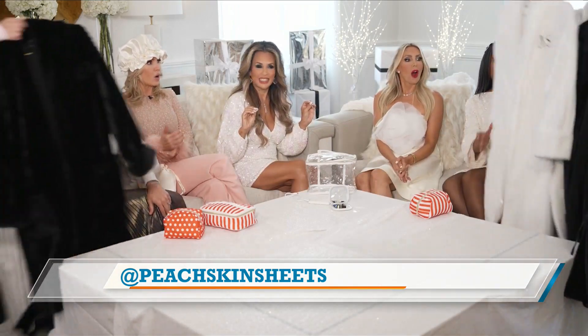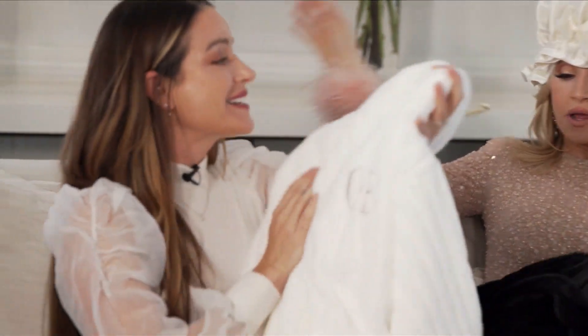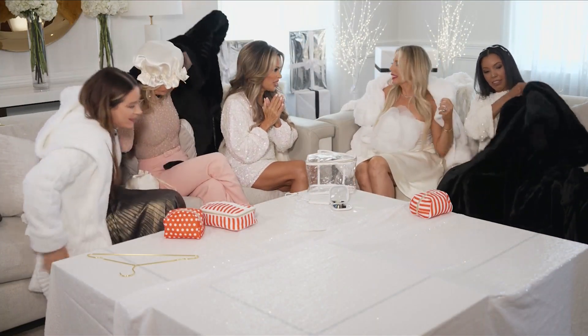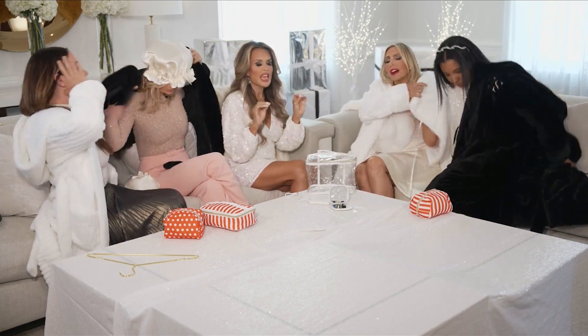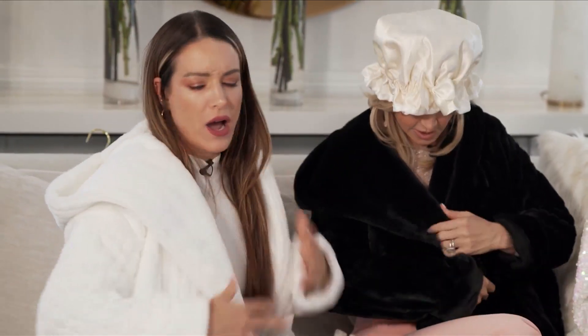Karen, why do I feel like something's missing? Cue the elves please! It's our new peachy mink faux fur robe. Isn't it phenomenal? Wait, is this a jacket? You could wear this to dinner — yes, you could. They are really indoor-outdoor robes because they can double as a coat. If you need to run an errand or run to the bus stop, you're covered.